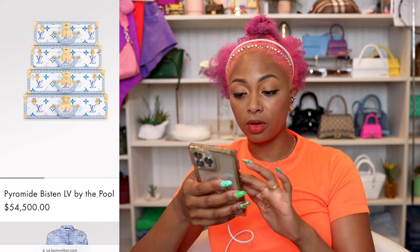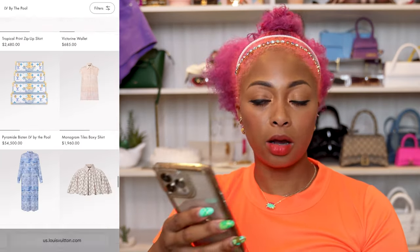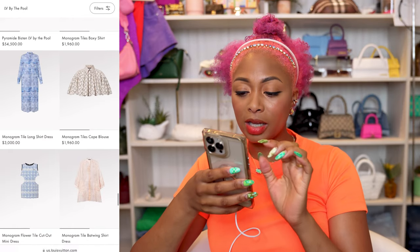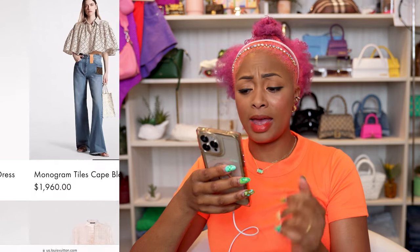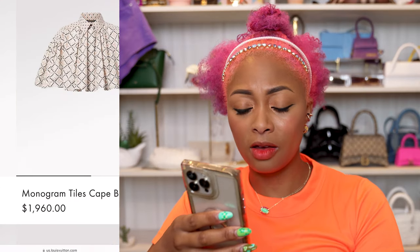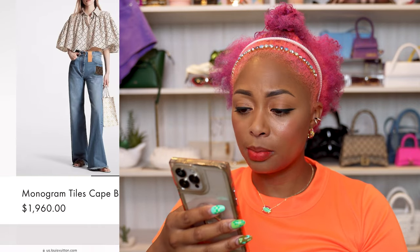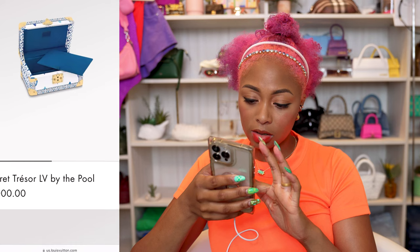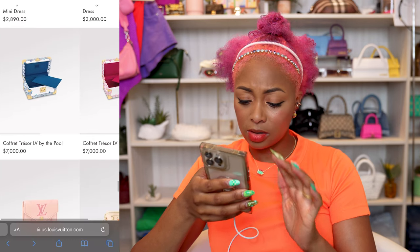These trunks are $54,500 — you could literally buy a car. No way. That's a cute blouse — actually the print isn't bad. I love the style of it, I love how it fits, I love how it's cropped. I really like that, just not for the price. Here's another trunk — $7,000.